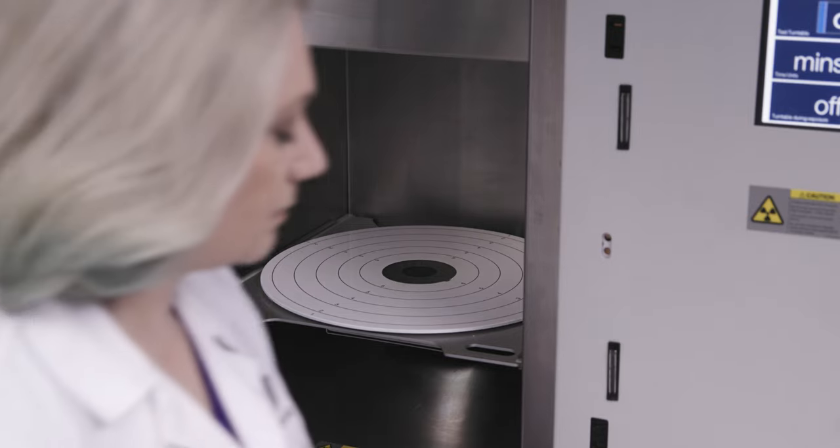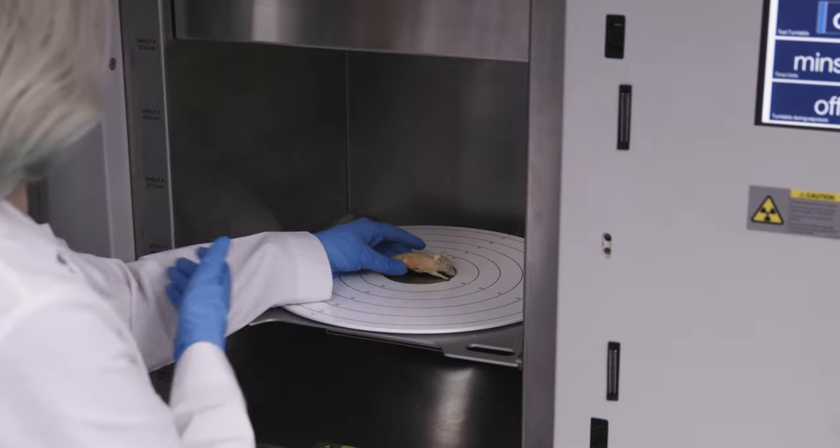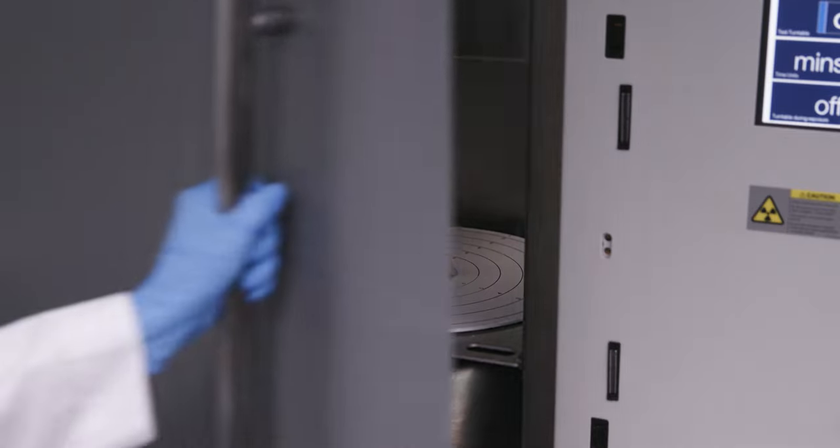The true intelligence of the Multirad family lies in their ability to deliver an exact dose with a uniform beam profile, regardless of changes in the system geometry.